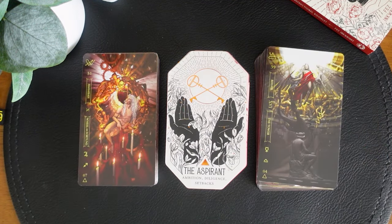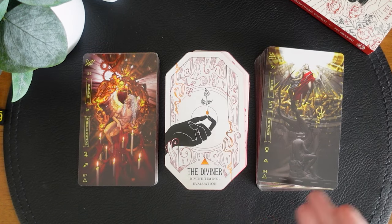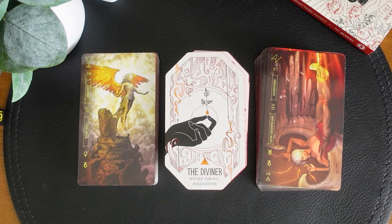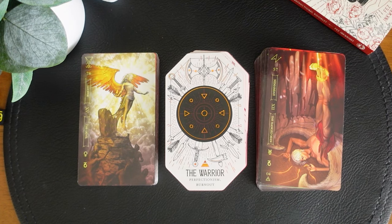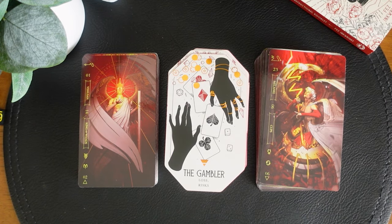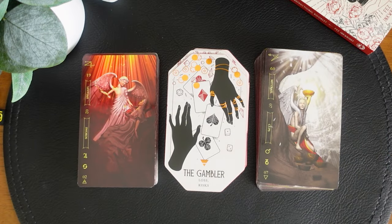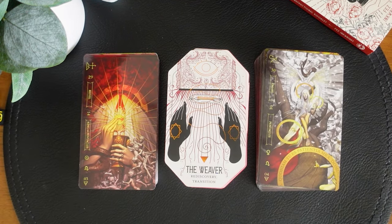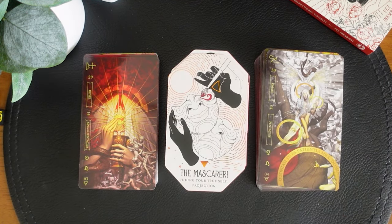I feel like the energies are going to be really cohesive. I'm really curious if the Citadel would be a good match because I don't currently have an archetypal deck in that little deck family, and this might be the perfect one to pull in. The Warrior with Perfectionism and Burnout with the Devil and the Hanged Man — yeah, I'm definitely feeling that. The Gambler with Loss and Risk, the King of Wands and the Six of Cups — I'm getting that. The Weaver with Rediscovery and Transition with the Two of Swords and the Seven of Cups — yes. Hiding Your True Self and Projection with the King of Pentacles and the Four of Pentacles — interesting.